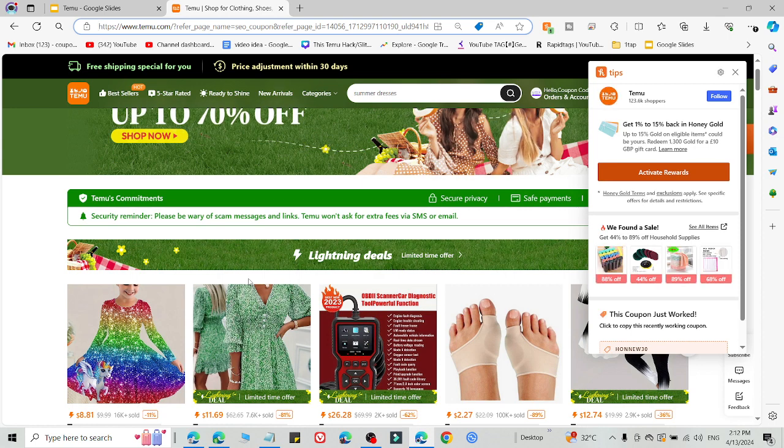For the second method, you need to log out of your current Temu account and create a new Temu account using the link in the description and a new email ID. Then you are eligible to use this promo code.